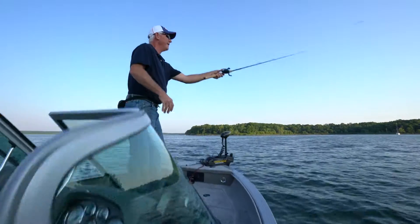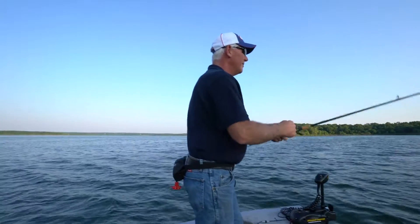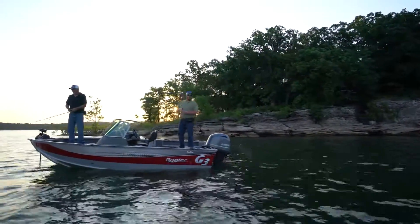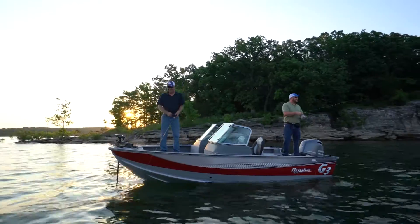When you are looking for quality, performance, and satisfaction, you will find that your best fishing partners are G3 and Yamaha. See your nearest G3 dealer today.